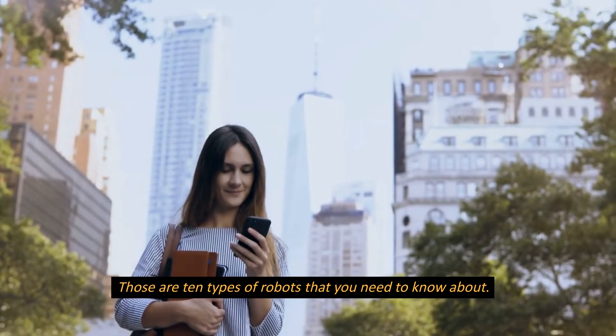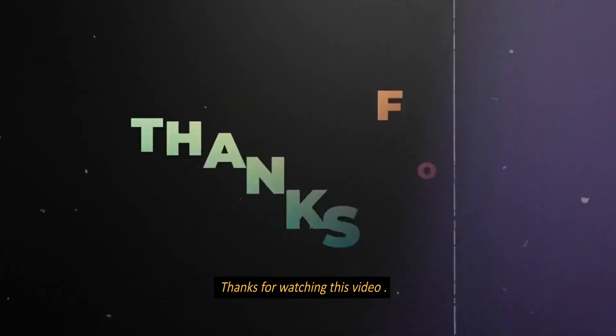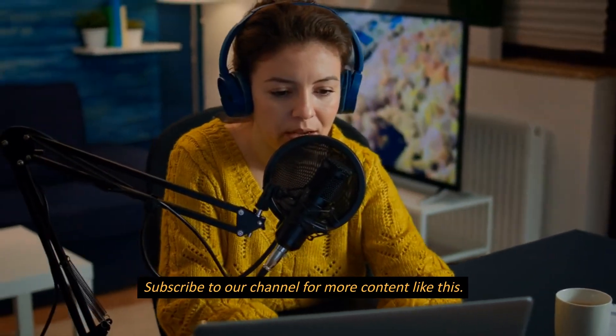Those are 10 types of robots that you need to know about. Thanks for watching this video. Subscribe to our channel for more content like this.